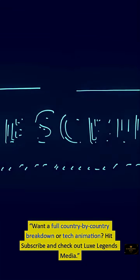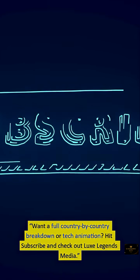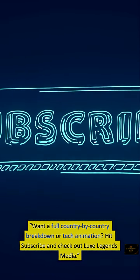Want a full country-by-country breakdown or tech animation? Hit subscribe and check out LuxLegends Media.